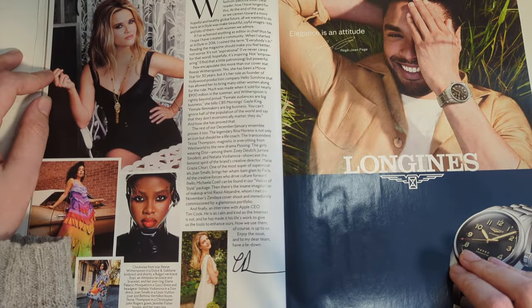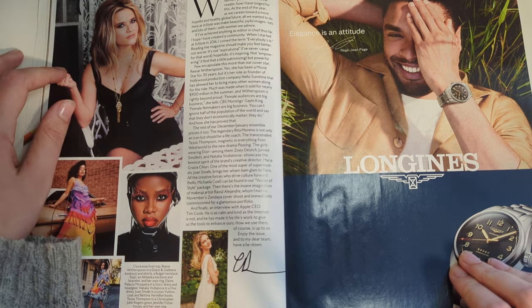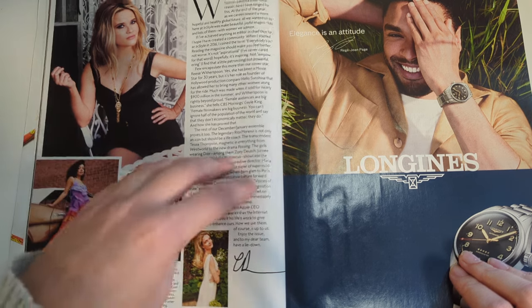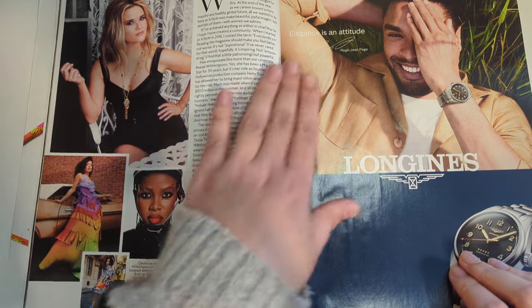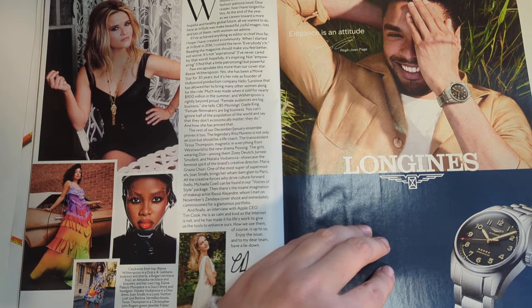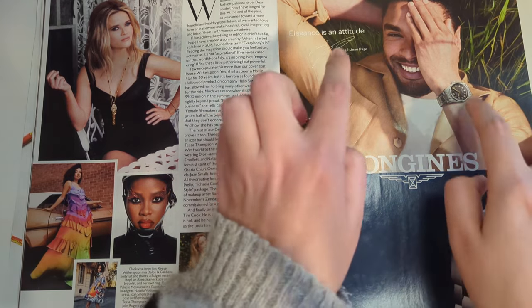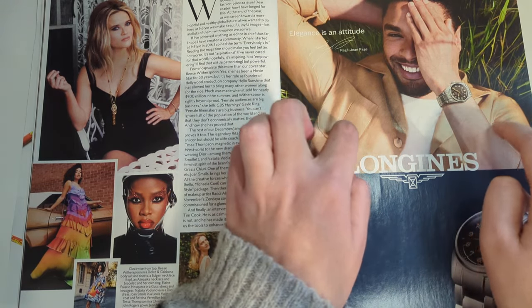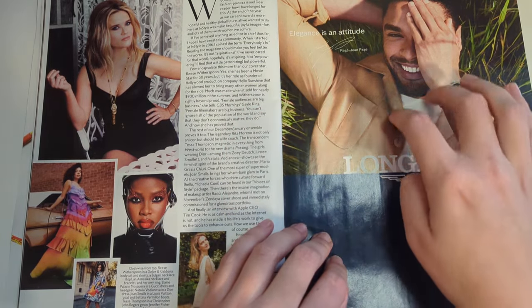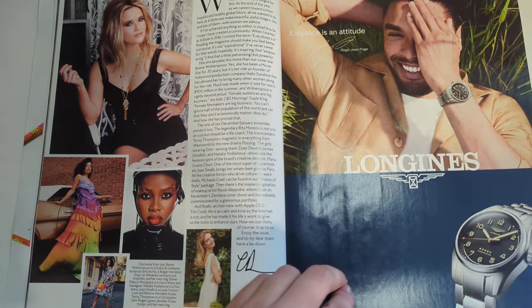Wow, this is exciting. Finally, a double December-January Fashionpalooza issue. The editor was excited about this issue. And here we have another watch ad - this one with Regé-Jean Page, which definitely puts us in 2021, 2022, because he blew up around then with Bridgerton. Still waiting for him to get his movie star role, although I liked him in Dungeons and Dragons last year.